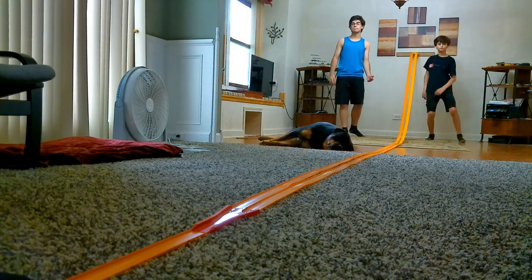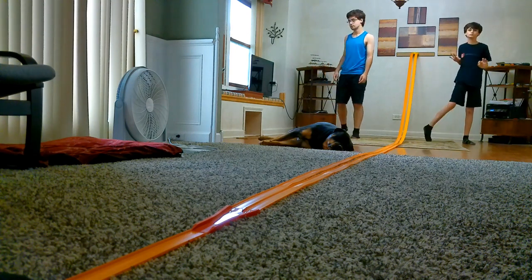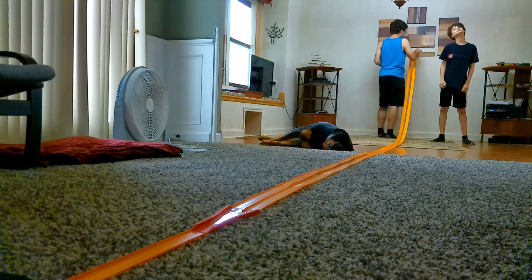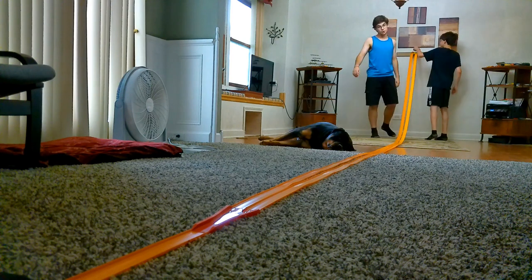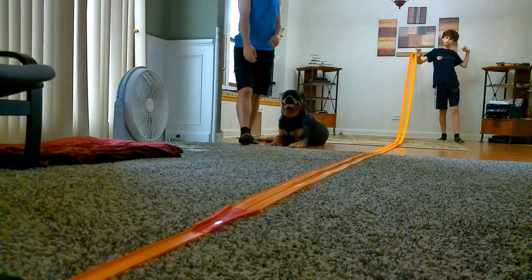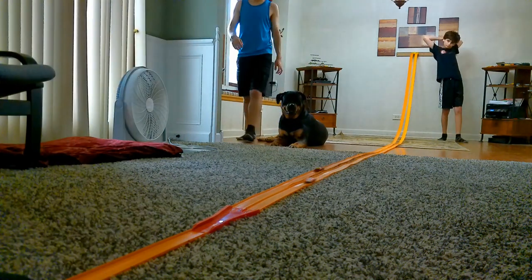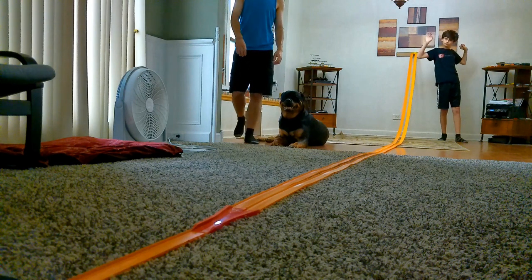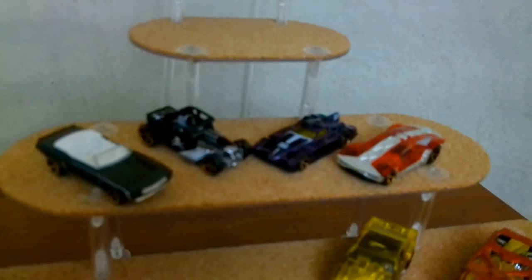Twelfth race: an Orange Mega Thrust versus a Red and Silver Split Decision. 3, 2, 1. And the Split Decision won the twelfth race. These are the winners for round two.